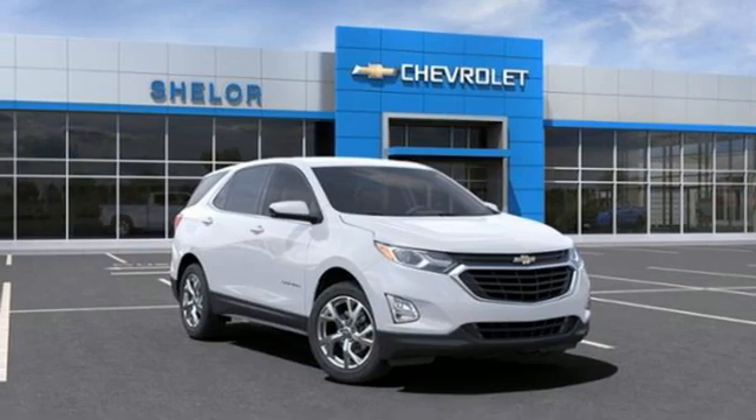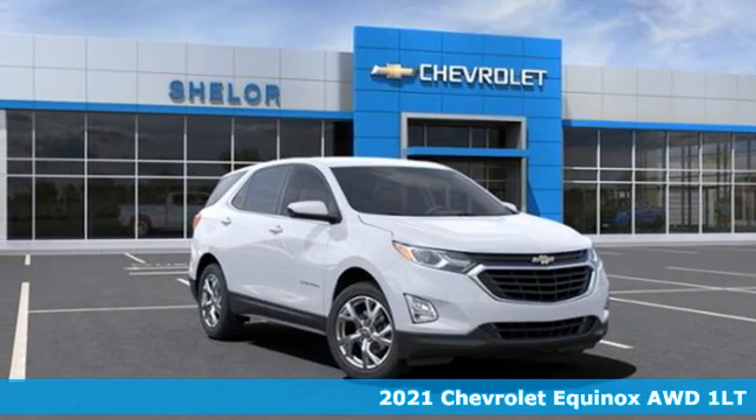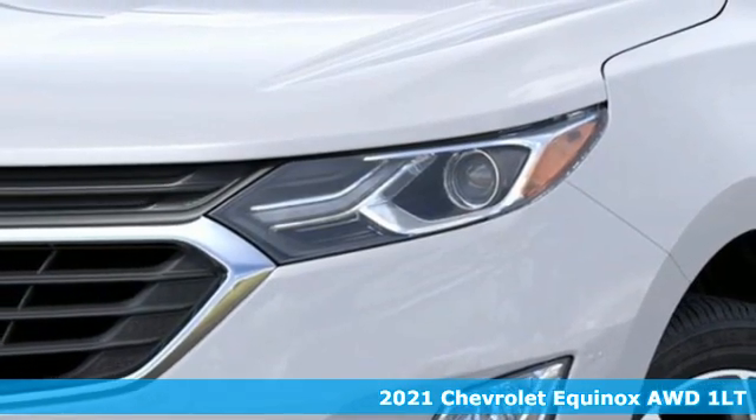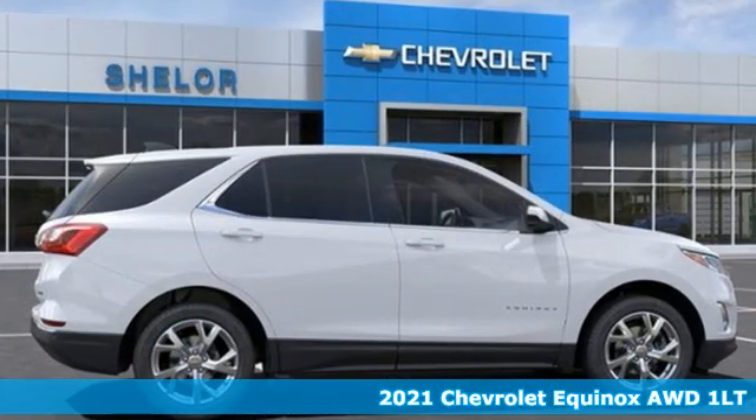It's a new 2021 Chevrolet Equinox — stylish, energized, and ready for takeoff. This is a multitasker that doesn't compromise.